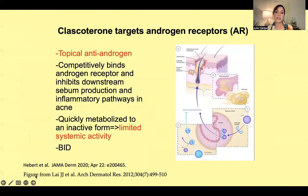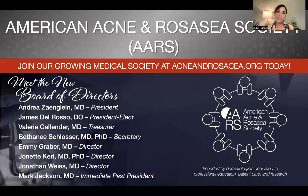We also have clascoterone — a topical anti-androgen that competitively binds the androgen receptor. All of its effect stays in the skin; it's quickly metabolized to an inactive form systemically. This will work not just in female patients but in men too, because remember all acne is hormonal — even acne in a 12-year-old guy. It should be used twice daily. That's a run through some challenging cases — I hope you learned something. If you have ideas for more challenging cases, I'd love for you to let me know. Thanks for your attention.